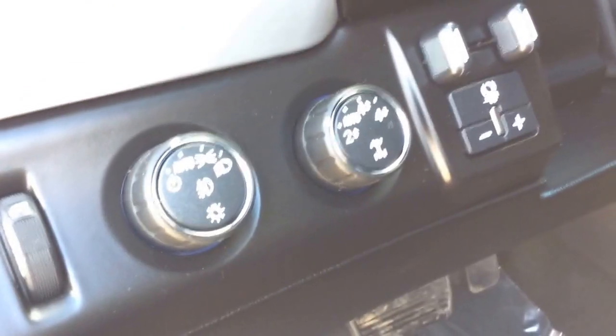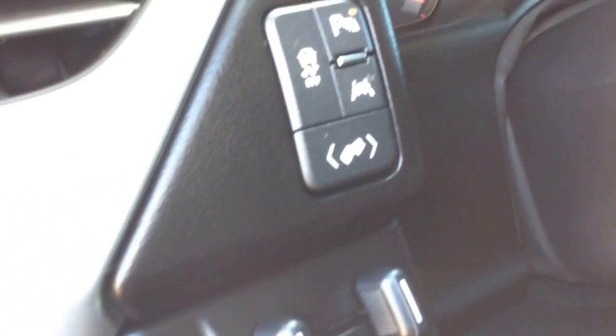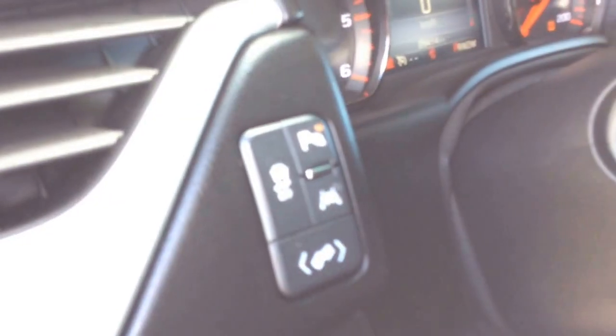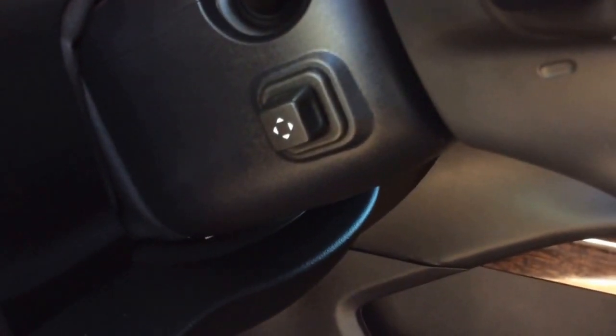You've got your headlight selector right here, your four-wheel drive selector, your trailer brake controller. Just above that you've got your power foot pedal adjuster, your traction control, park assist, and your cross-traffic alert. You can also see on the side of the steering column you've got your power tilt and telescopic steering wheel.